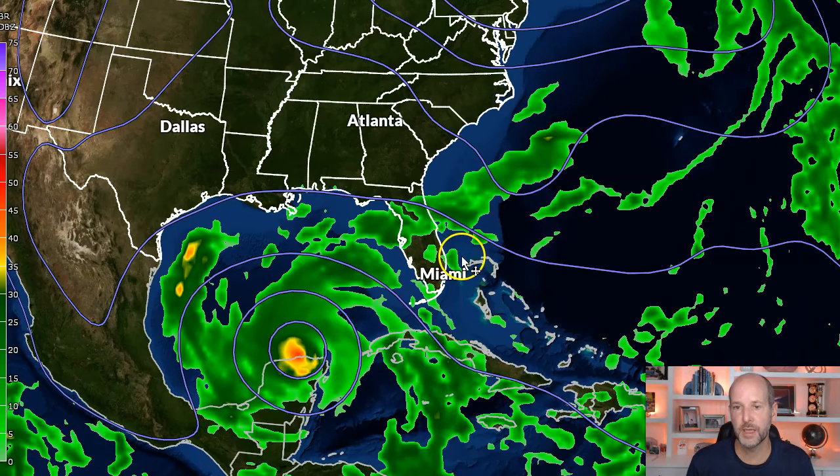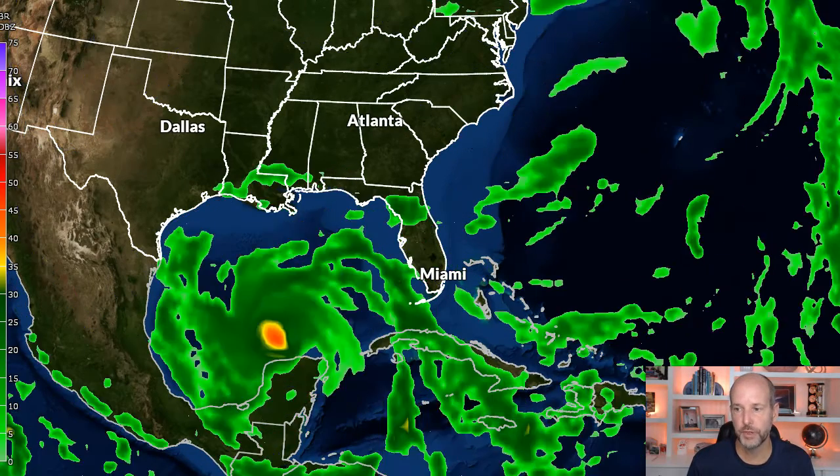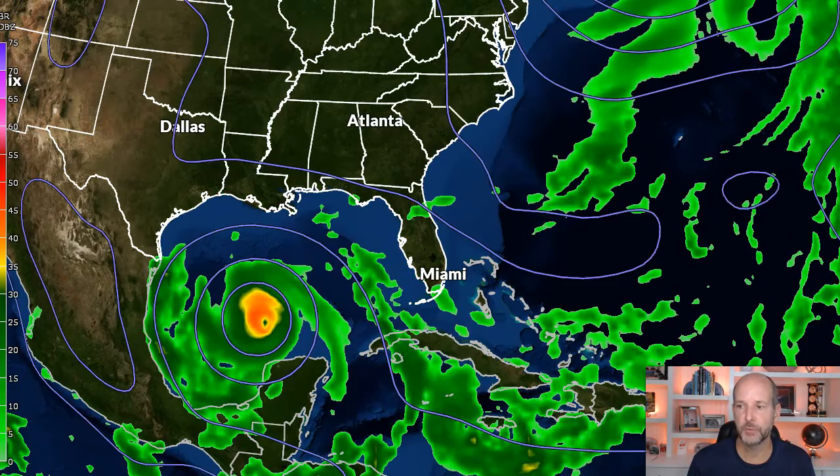One of the pieces of guidance I'm going to rely heavily on is the GFS model — which sounds weird, but this year the GFS has been nailing it. The Hurricane Center has been leaning heavily on it. We still look at the European and the UKMET and a lot of other guidance, but I really like the way the U.S. model has been handling tropical systems in particular. It's been doing a really good job with Delta.